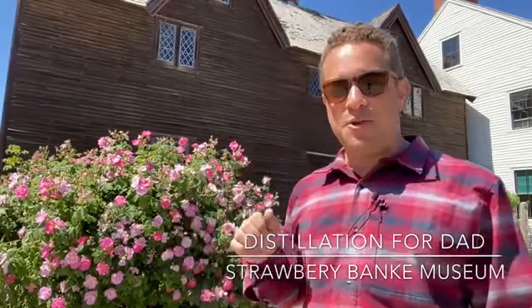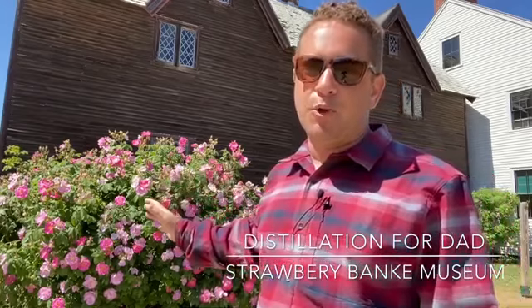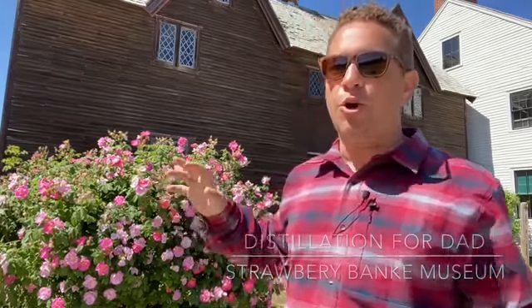In front of the Sherburn House, we have amazing roses in full bloom. Now roses here, early on, were certainly associated with apothecary methods — extracting essential oils, making concoctions, whether that was rose water or rose oil. Now it is Father's Day weekend coming up, so I thought I'd share a little bit of these skills associated with using essential oils for homemade cologne.